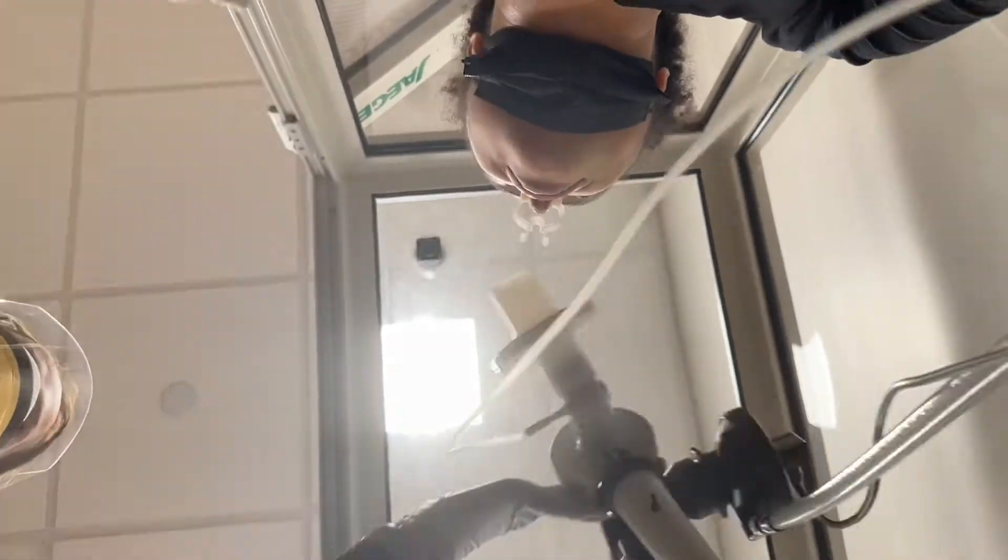This is my function test. I had to do different types of breaths into that tube. For this part I had to breathe in and then blow out as hard and fast as I could, or as long as I could, and then suck back in. I did it three times — the first two times I didn't do very well, but the third time was my best. I had to take breaks so I don't flare up too badly.